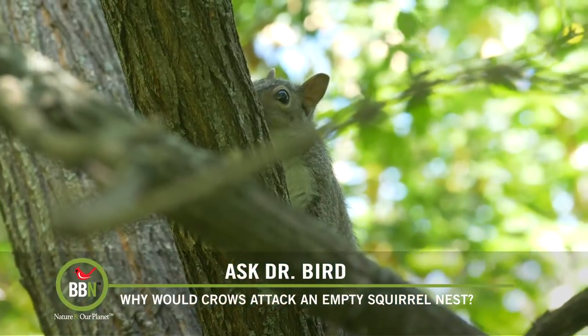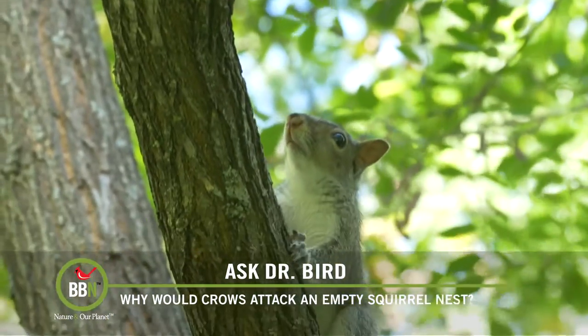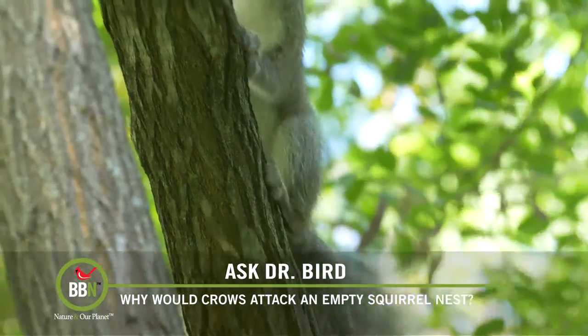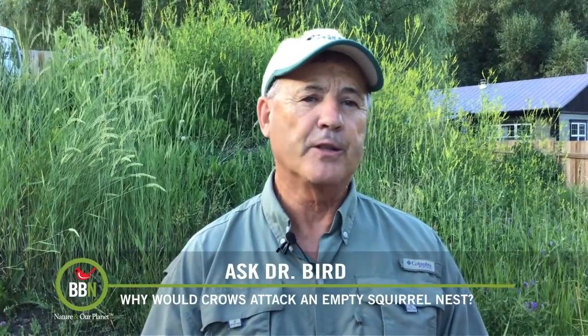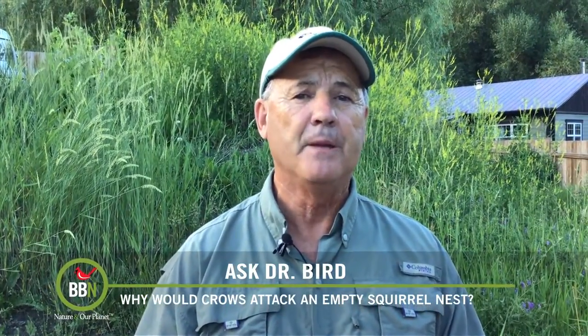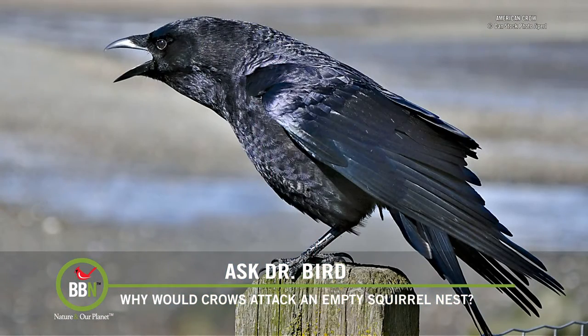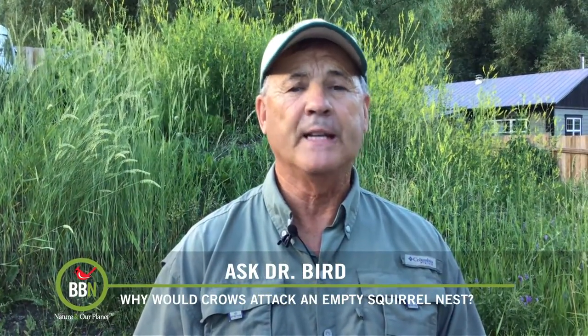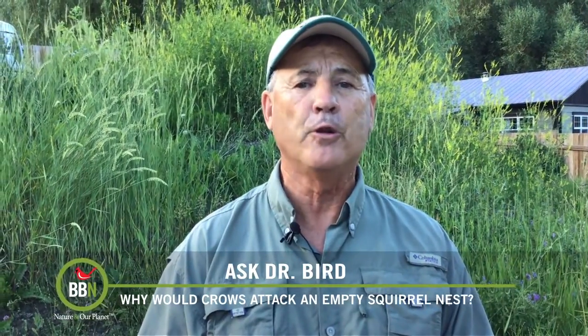While crows and squirrels certainly do not like one another and likely even occasionally include each other's young in their respective diets, I seriously doubt that it was revenge against squirrels eating their eggs due to the time of year. On the other hand, by destroying the squirrel's nest at such a crucial time for producing young, the crows could be lessening competition for the future. Are they that devious? Who knows? Two other possibilities are that the crows were looking to catch an adult squirrel unawares, or less likely, looking for stored food in the dreys.